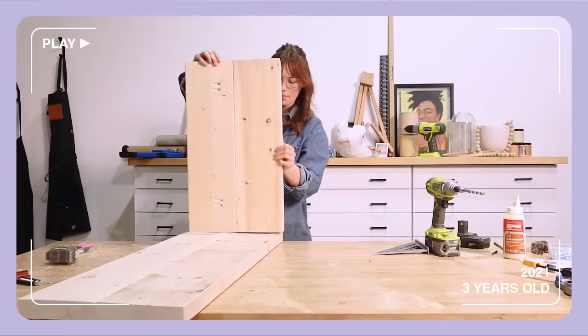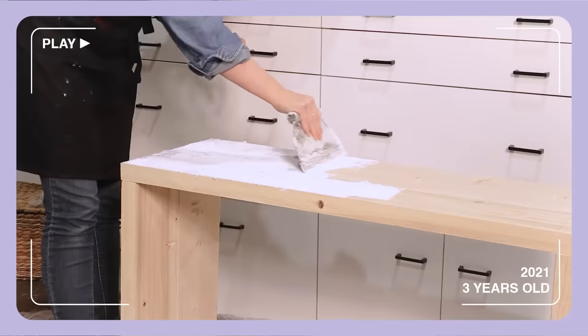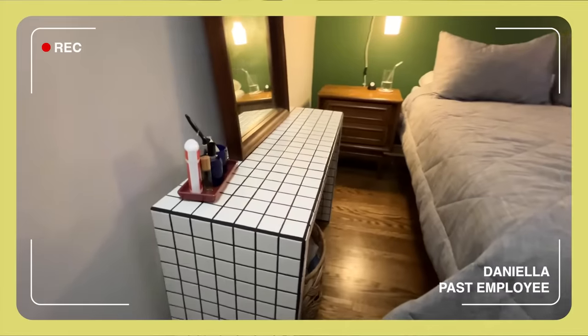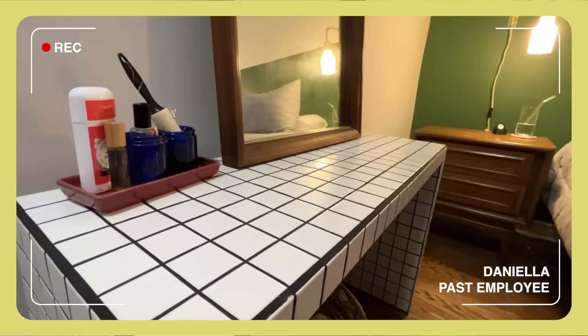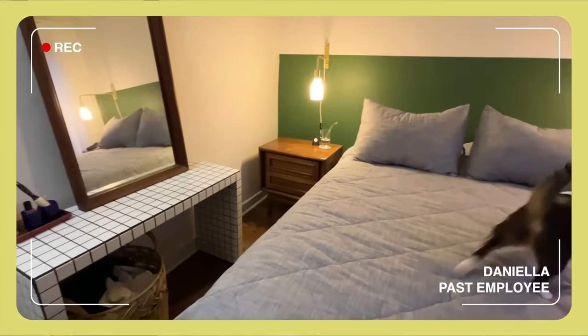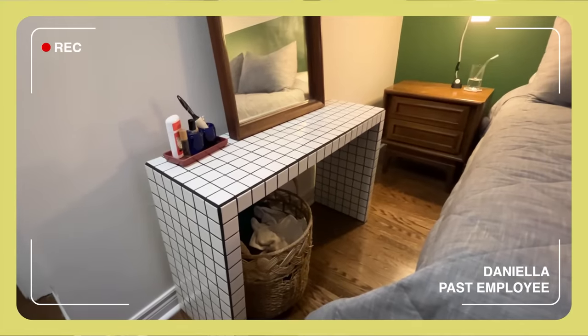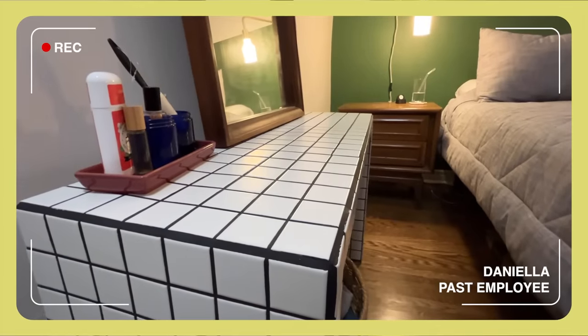Some of our previous employees still have some of the DIYs too — you might remember Daniela and Claire. The DIY I've kept is the tile table from the TikTok DIYs video. It's a beautiful addition to my room, acts as a vanity slash place to put things, with a mirror on top. Every time I look at it, it reminds me of the Sorry Girls and my time there.